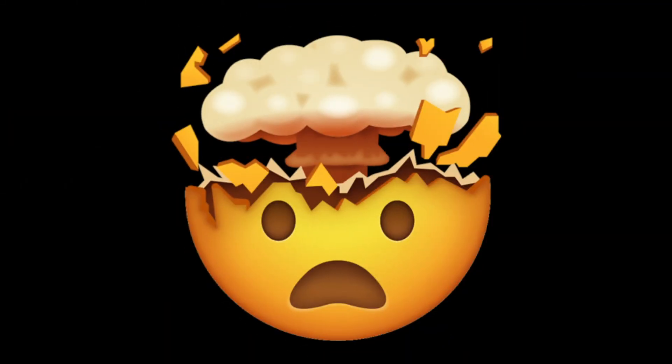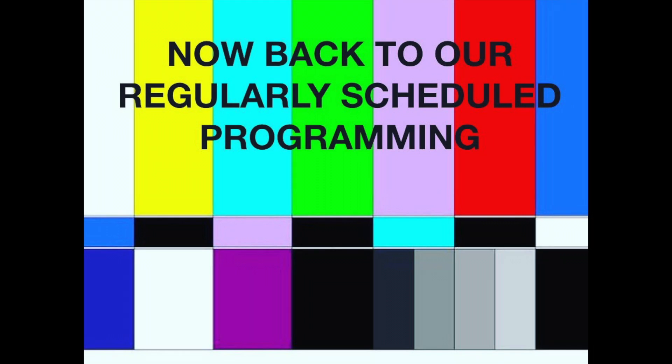Let your brain think about all of that. Now, back to our regularly scheduled program.